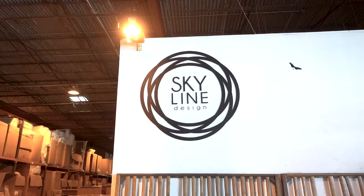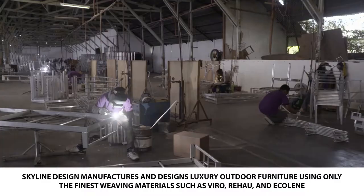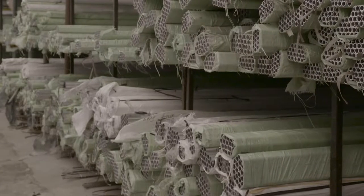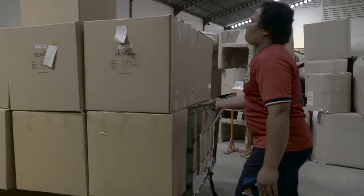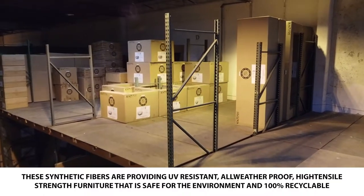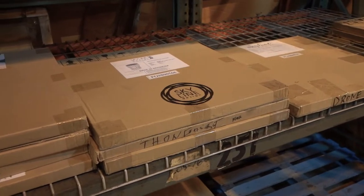Skyline Design manufactures and designs luxury outdoor furniture using only the finest weaving materials such as Vyro, Riha, and Echolean, producing high quality, lightweight and weather resistant collections. These synthetic fibers provide UV resistant, all-weather proof, high tensile strength furniture that is safe for the environment and 100% recyclable.